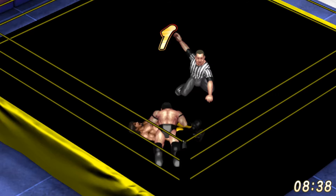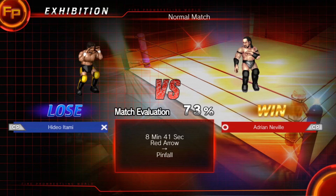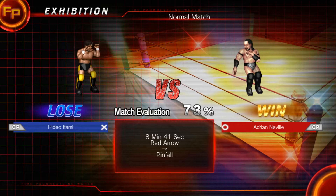Neville up to the top rope again — Red Arrow number two! One! Two! Three! That's it! Adrian Neville dispatching Hideo Itami in rather quick fashion. Two Red Arrows just too much for Hideo Itami to overcome, and that was the end of that — a dominant showing by Adrian Neville.